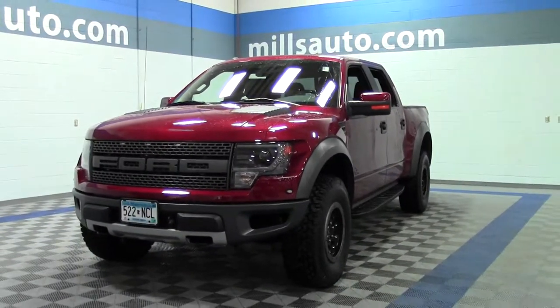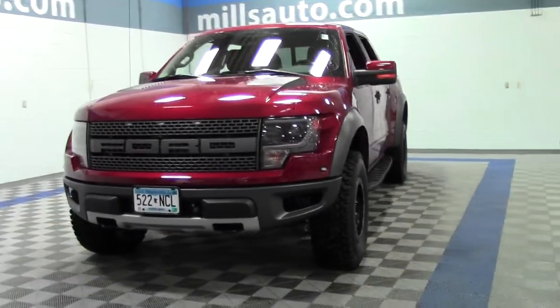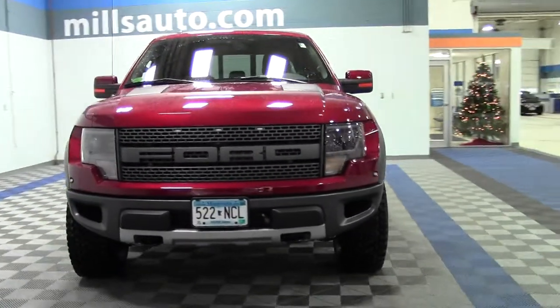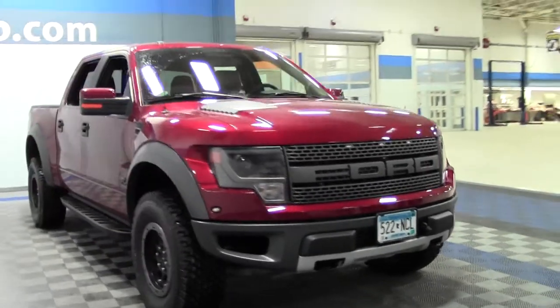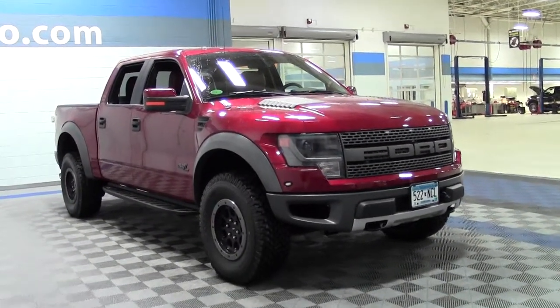Here it is, the truck you've been looking for — the 2014 Ford F-150 SuperCrew SVT Raptor. Incredible vehicle, with a little over 400 miles on this truck. Powered by a 6.2 liter V8 rated at 16 mpg highway.